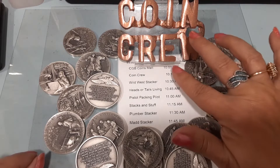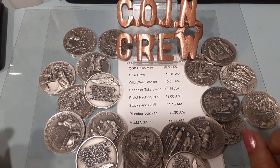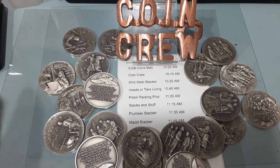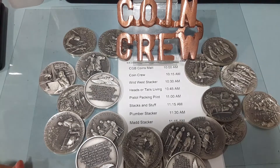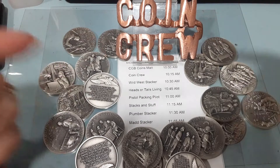You guys probably should have just seen CGB coin mats at 10 a.m. And now we're here at the Coin Crew Nation. Hope you had fun already starting off the day with a cool guy, Matt. And after us, you'll see the Wawa West. Then we'll be going to Heads or Tails Living. And then keep that train going to the Triple P — Pistol Packing Pilot. And then my man, the cool dude, Stax and Stuff.